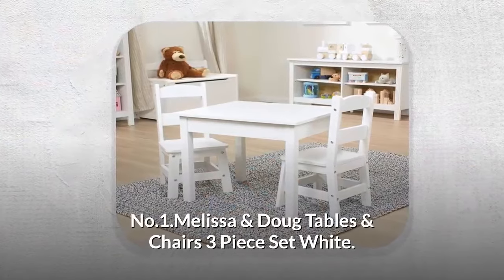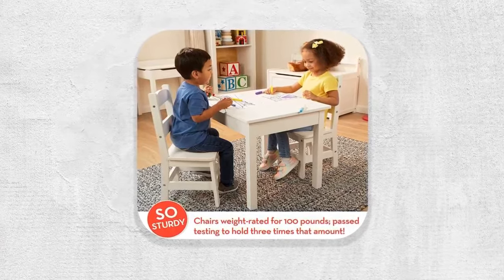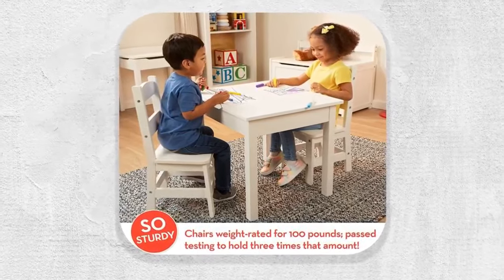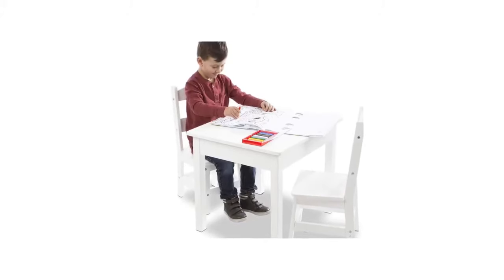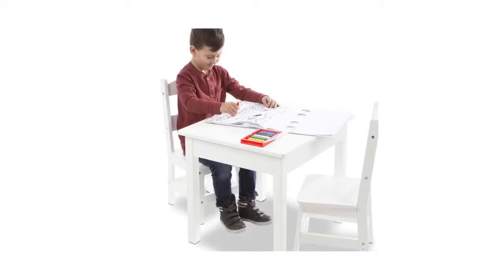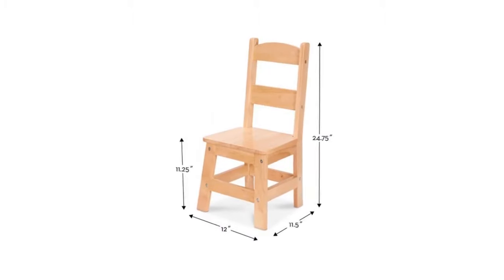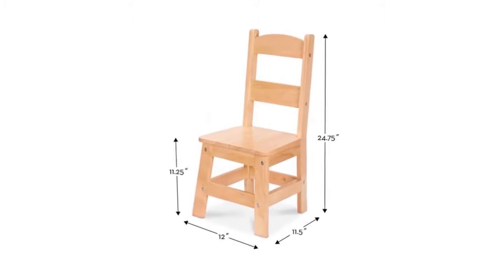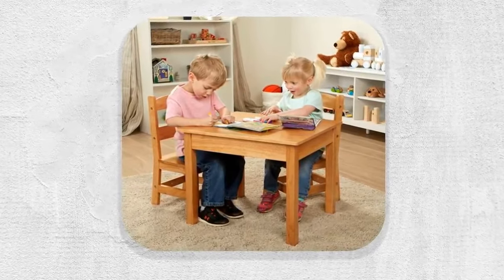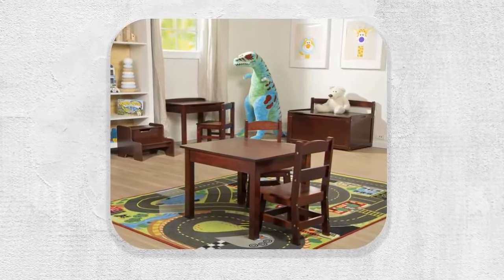Number one: Melissa and Doug Tables and Chairs Three-Piece Set in white. This solid wood table and chairs set is sized just right for kids, with chairs strong enough to hold adults. It is ideal for playing games, working on puzzles, creating arts and crafts, enjoying real and pretend meals, and more. The two chairs stand 24.75 inches high with an 11-inch seat height. It makes an ideal gift for kids ages three to eight years, and you can add an extra pair of wooden chairs to make room for friends.